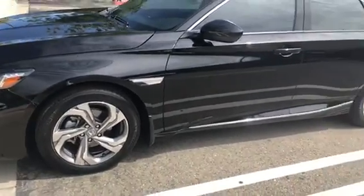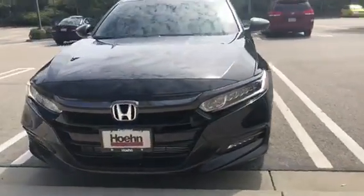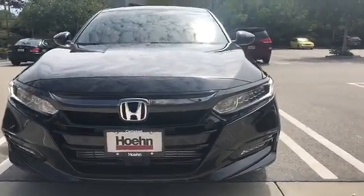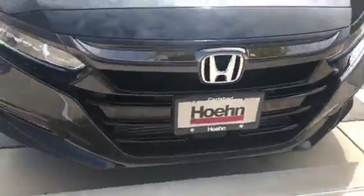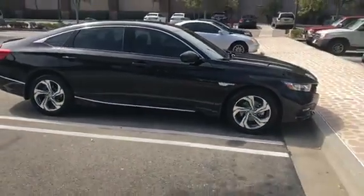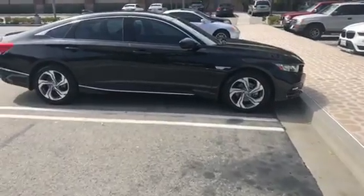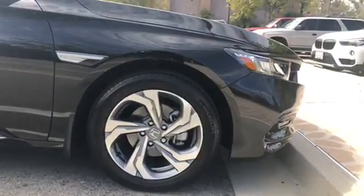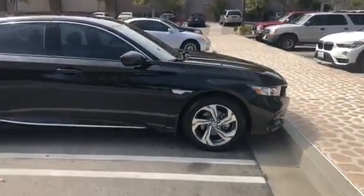Here we go, a quick video — 2018 Honda Accord, black, with the aftermarket black chrome grille. Not bad. Probably got to get new rims, but those are the stock ones that come with the 17s, and the aftermarket fender emblems.